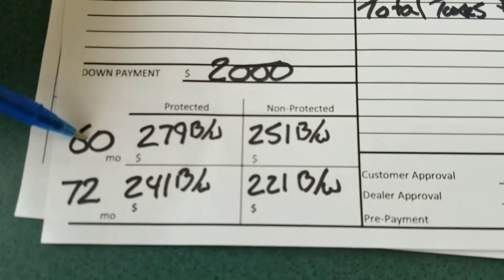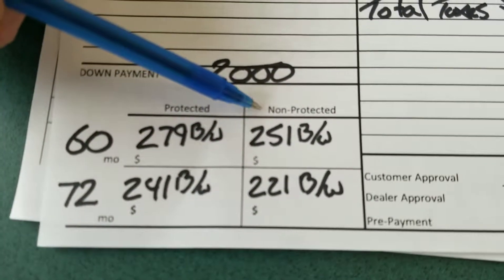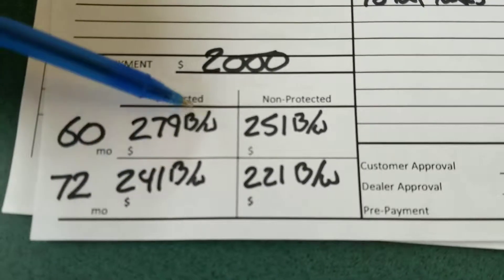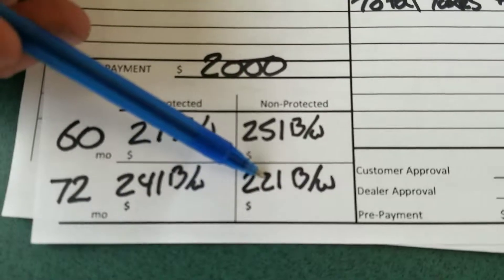Starting with $2,000 down on a five-year term, protected we're at $279 bi-weekly, and non-protected — just the vehicle purchase — we're at $251 bi-weekly with $2,000 down. Over six years, we're at $241 bi-weekly protected, and just the purchase price unprotected we're at $221 bi-weekly.